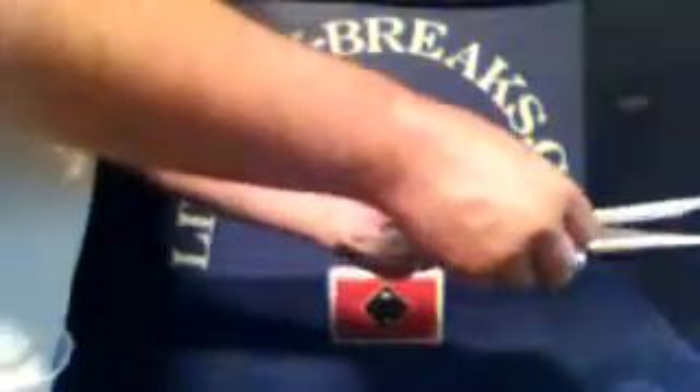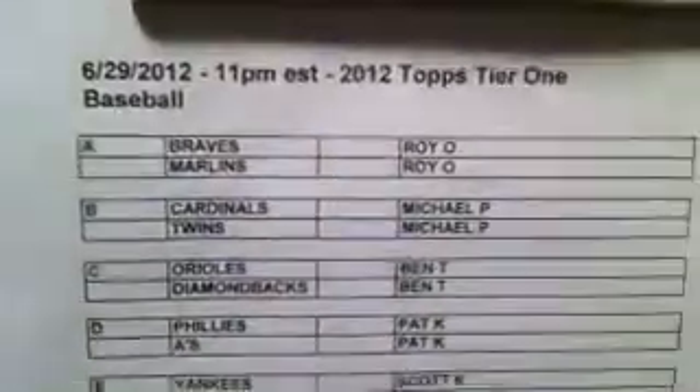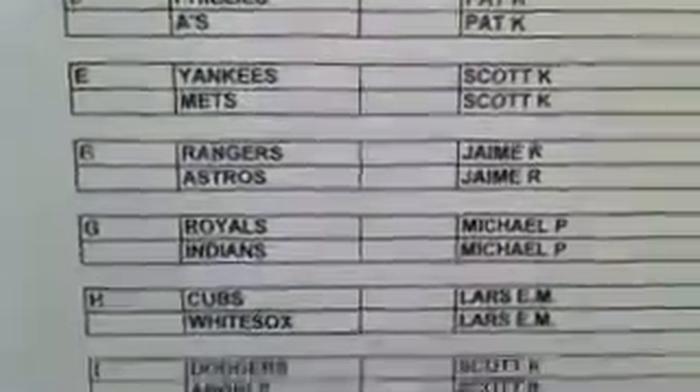Joining us tonight, the one and only El Fresco Uno, aka the fresh one. Here's the roster — brand new 2012 Topps Tier 1 baseball. Roy Oswaldo's in this? Michael Phelps. Wow, that's neat.